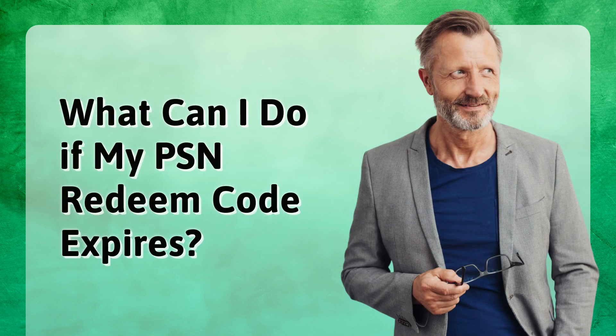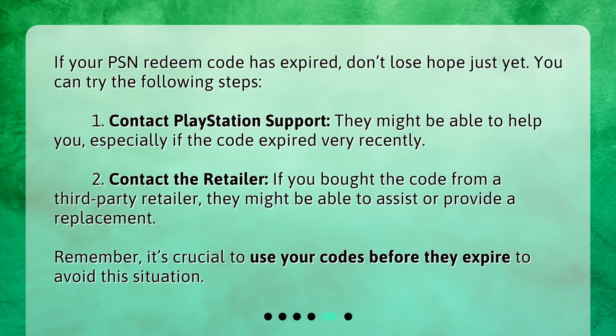What can I do if my PSN redeem code expires? If your PSN redeem code has expired, don't lose hope just yet. You can try the following steps. First, contact PlayStation support — they might be able to help you, especially if the code expired very recently. Second, contact the retailer. If you bought the code from a third-party retailer, they might be able to assist or provide a replacement. Remember, it's crucial to use your codes before they expire to avoid this situation.